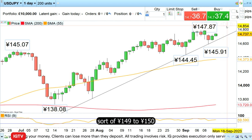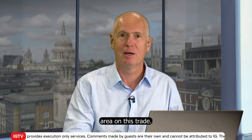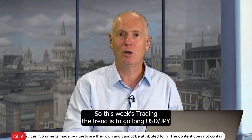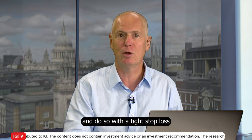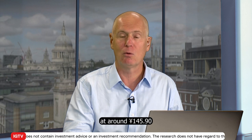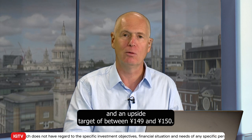We could now properly target the 149 to 150 area on this trade. So this week's Trading the Trend is to go long dollar-yen, with a tight stop loss at around 145.90 and an upside target of between 149 and 150.